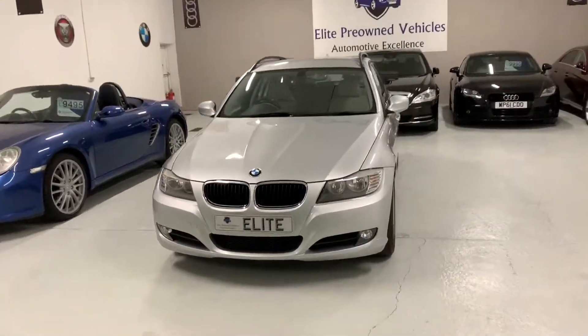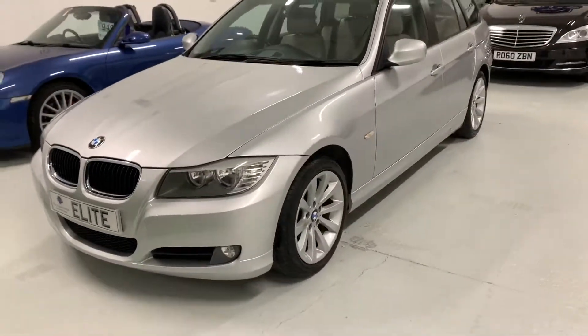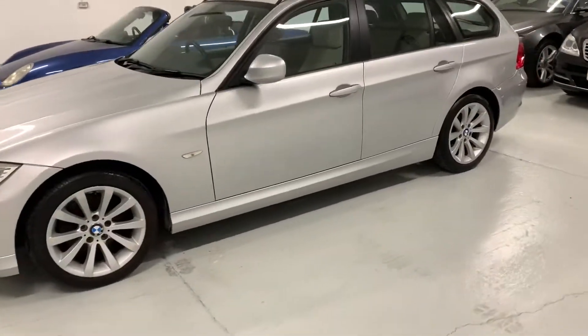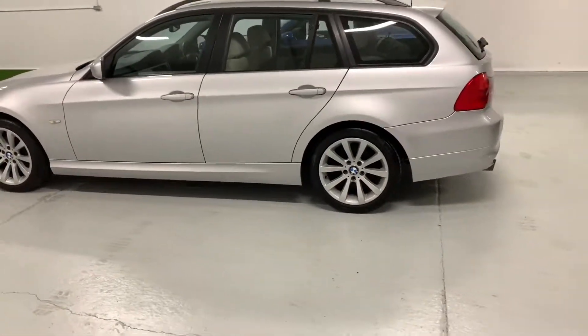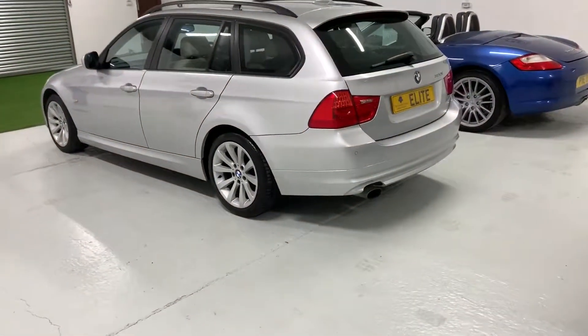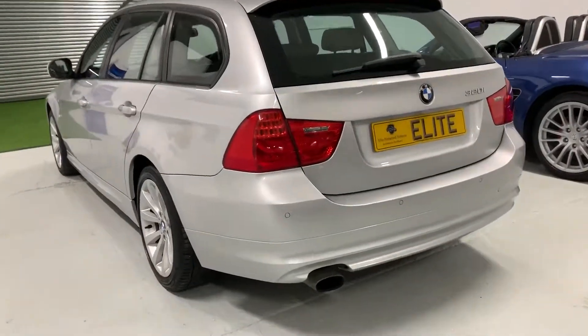2009 BMW 320i. The car has just under 70,000 miles on the clock, a petrol engine, a manual gearbox and an excellent service history. Its most recent service was carried out at just over 68,000 miles. In total the car has seven services in its book. The car will also have a brand new MOT prior to sale.